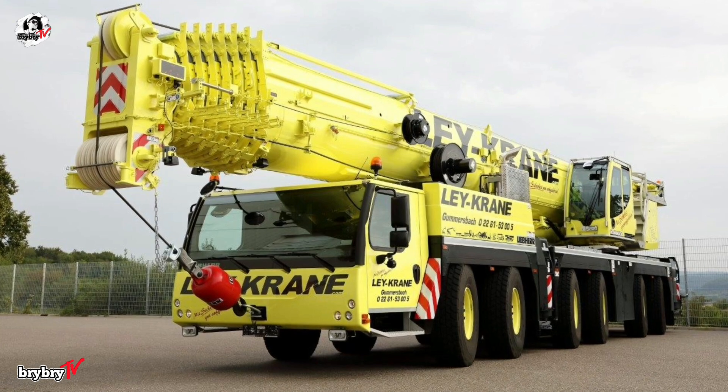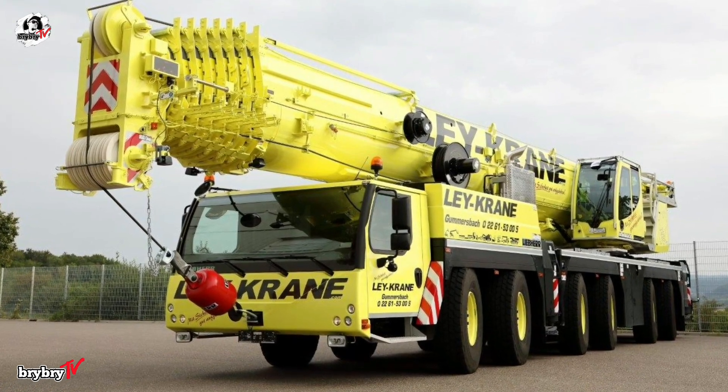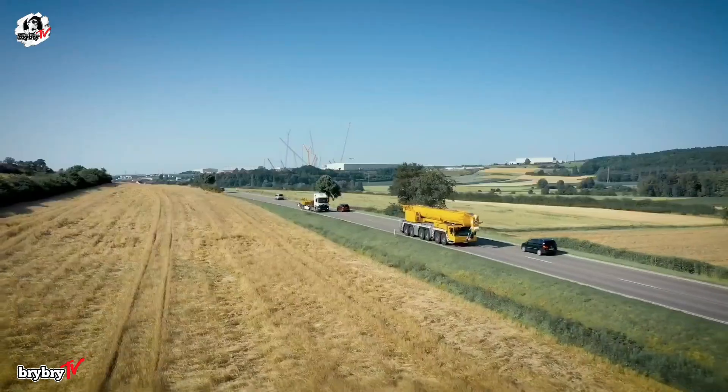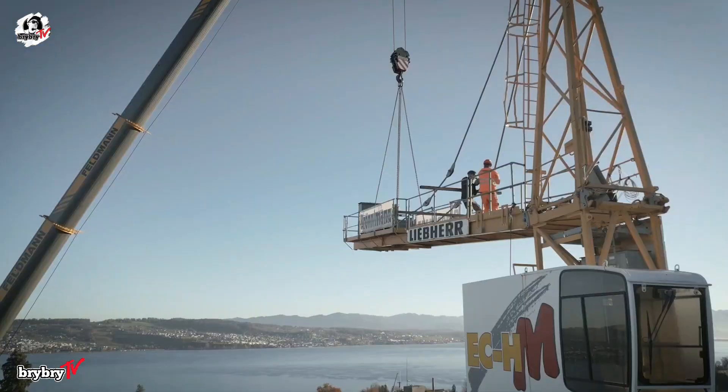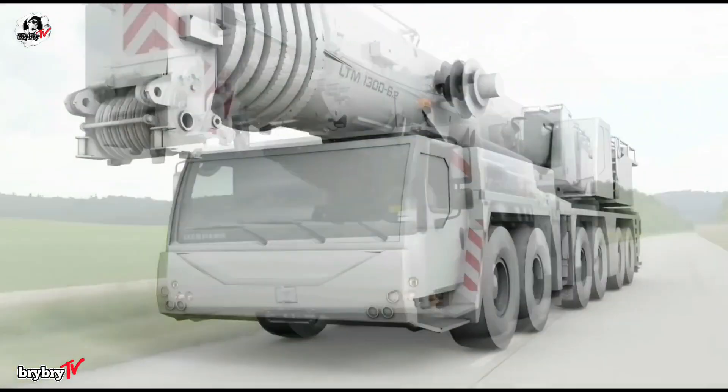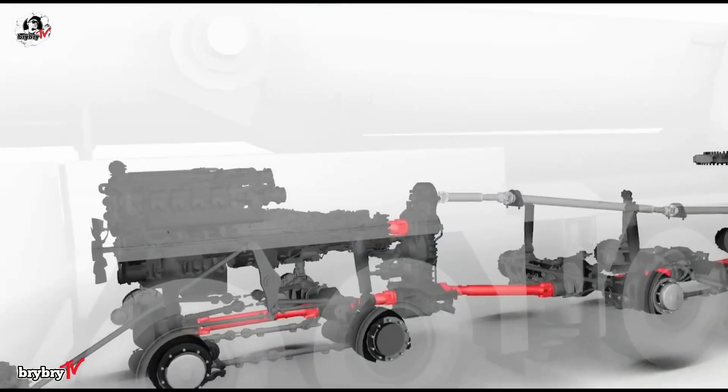Delivering 455 kilowatts, the single-engine concept drives both the carrier and the crane's superstructure. By eliminating the second engine, the crane gains increased lifting capacity, with drive shafts transferring power via gear systems between the undercarriage and superstructure.